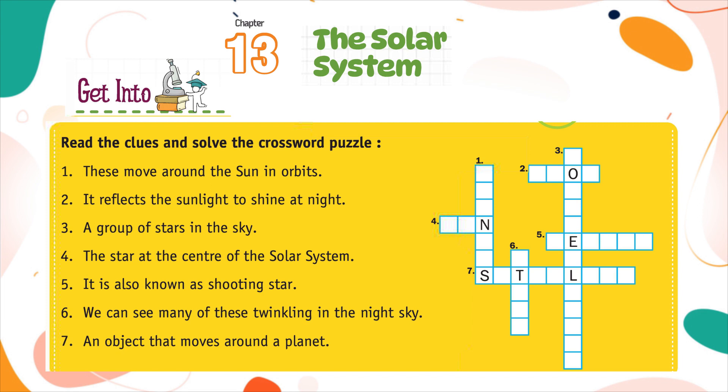Clue 3: A group of stars in the sky. Clue 4: The star at the center of the solar system.